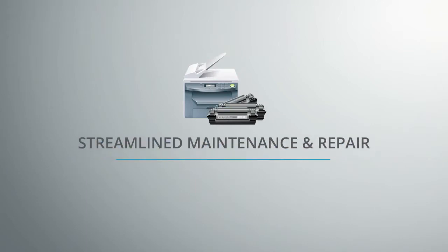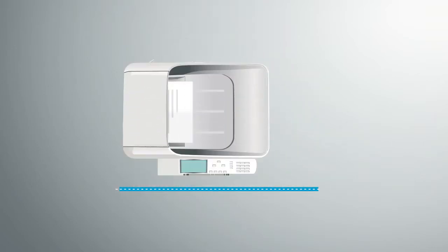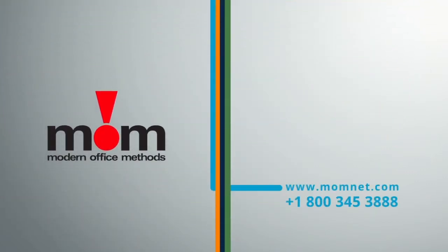Now more than ever, companies are looking for ways they can cut costs and streamline operations. As technology continues to drive more printing, don't make the mistake of letting your printing costs spiral out of control. Our MPS program will give you the visibility and tools you need to regain control of your printing costs once and for all. Contact us today for a free assessment of your print environment.